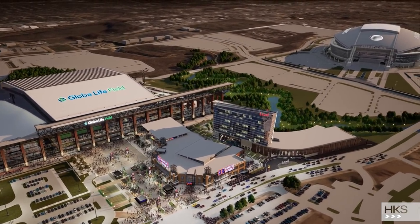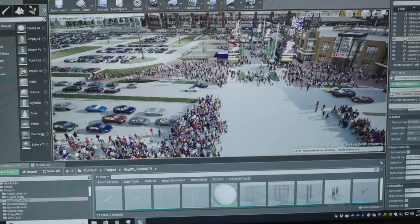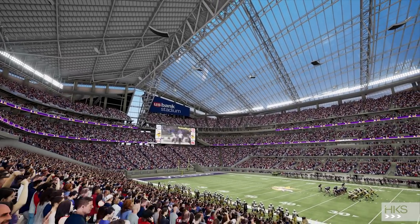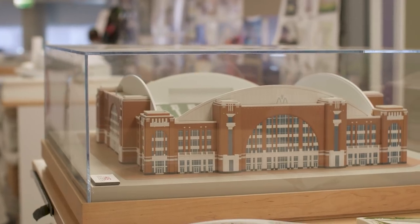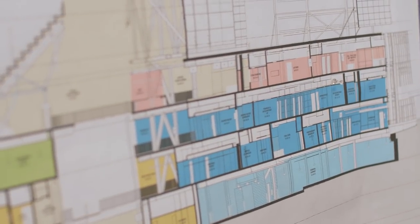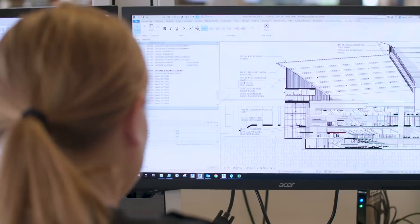HKS is a global architecture, engineering, and design firm, and we focus on a series of different building types. There really aren't other building types that combine both scale and complexity quite like sports and entertainment projects. Stadiums are usually between one and a half million to three million square feet. The design teams typically involve between 50 and 100 people, and the design processes last anywhere from six months to a year and a half.